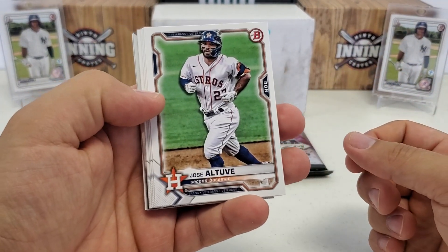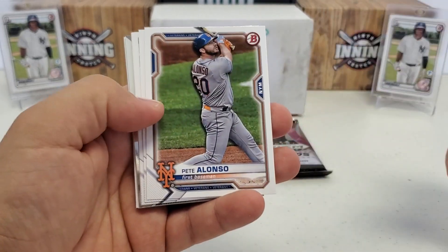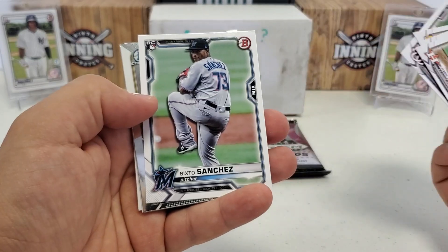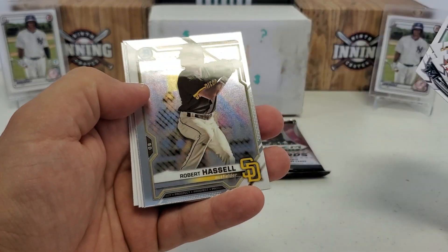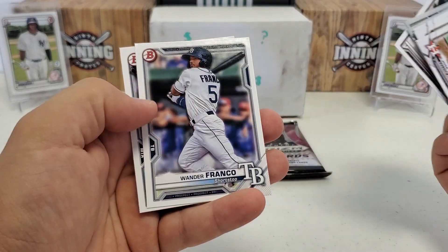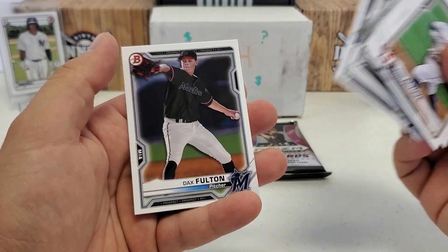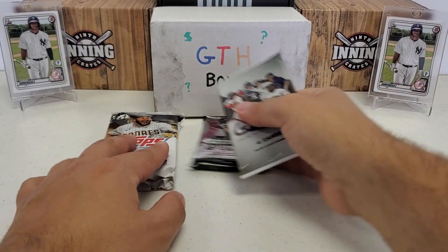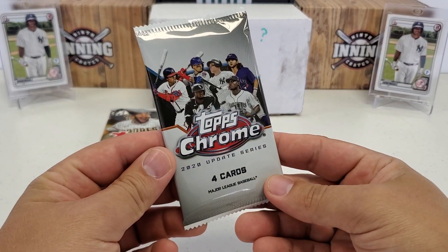2021 Bowman retail pack — Altuve, my boy the Polar Bear Pete Alonso, Machado, rookie Luis Garcia and Gary Sanchez as Chromes. Robert Hassel and Nick Allen back to paper for prospects, along with Thomas Wonder, Frank, and Dax Fulton. Let's save the fat packs kind of things towards the end.